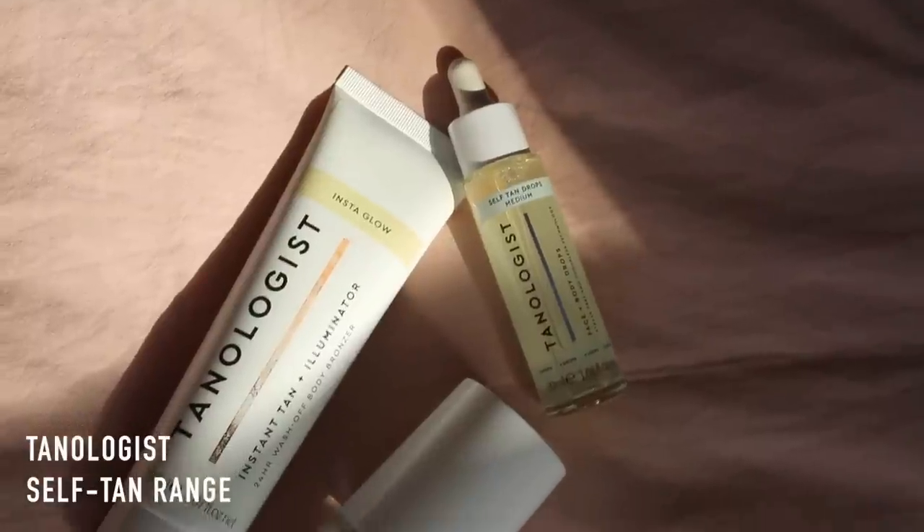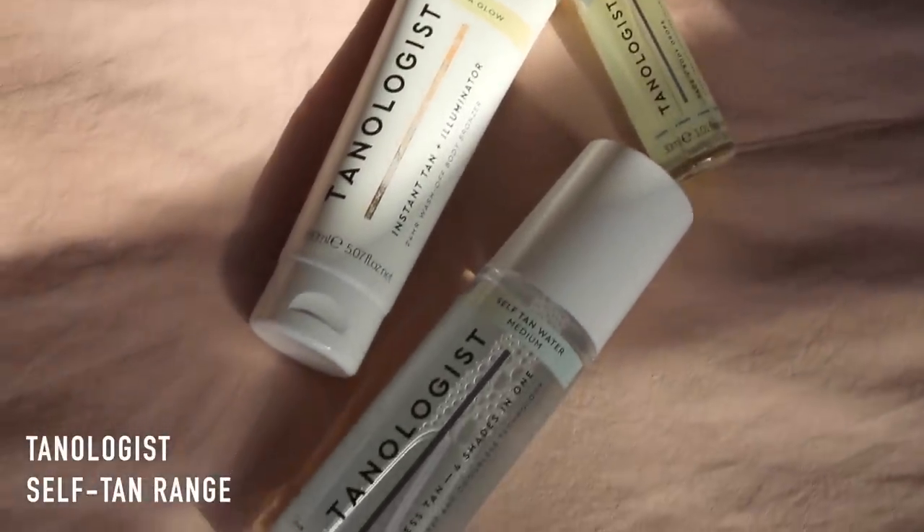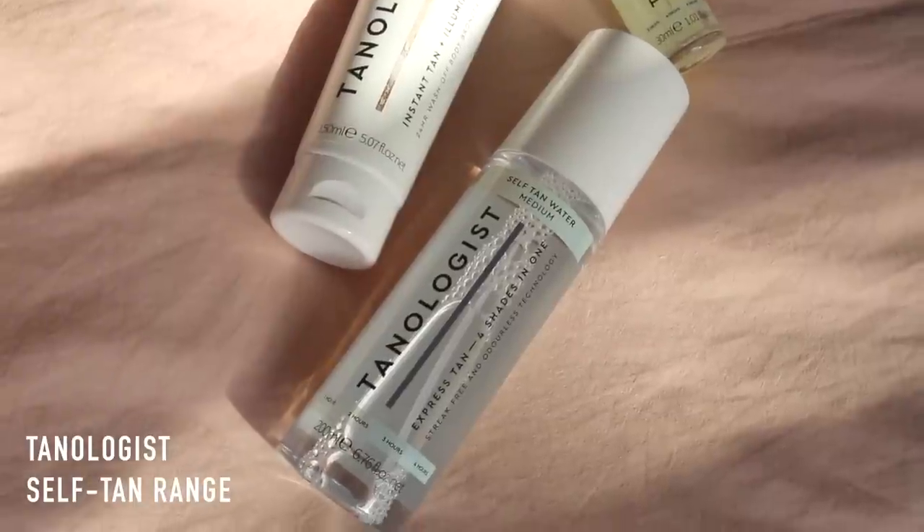This is my favourite so far. Lottie Tomlinson, who is a makeup artist, has brought out Tanologist. She's done the self-tan drops that everyone's doing, the self-tan water that everyone's doing, and an instant tan illuminator 24-hour wash-off body bronzer. They look super chic. She says her express tan products have zero streaks, transfer or smell, hyper-real results and 100% glow control. I'll give it a shot.